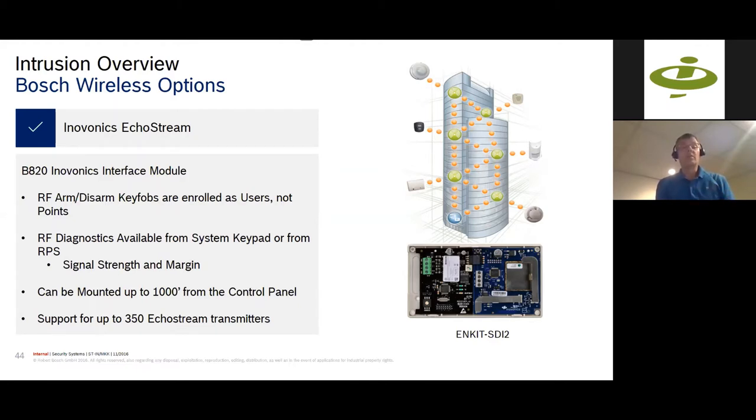When using an Innovonics product with one of our control panels, we have an interface module that makes it part of the system. Arm/disarm key fobs are enrolled as users. Diagnostics are available — you can check signal strength from a keypad or from remote programming software for every device connected to the system. The B820 interface module and Innovonics 4200 module kit can be mounted up to a thousand feet from the control panel. We can support up to 350 EchoStream transmitters with our control panels.